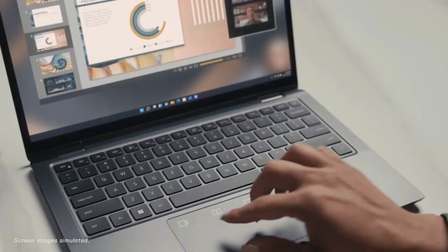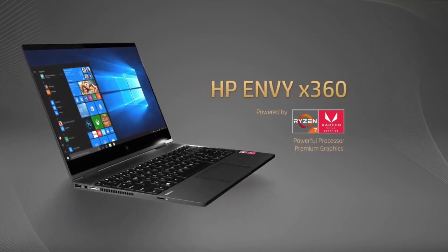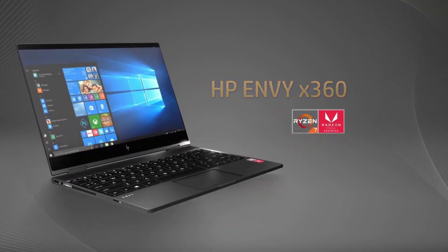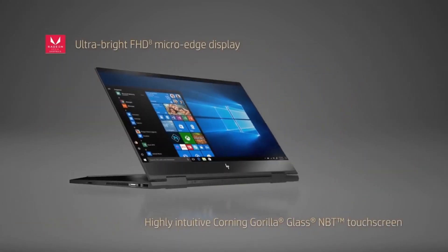2-in-1 laptop computers have become increasingly popular in recent years due to their versatility and convenience. A 2-in-1 laptop combines the features of both a laptop and a tablet in a single device, allowing users to switch quickly between laptop and tablet mode depending on their needs.